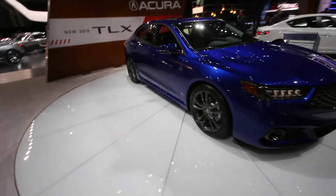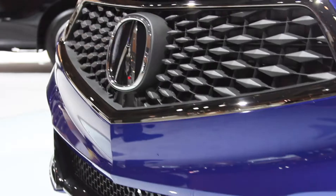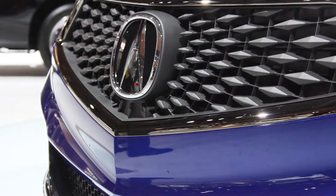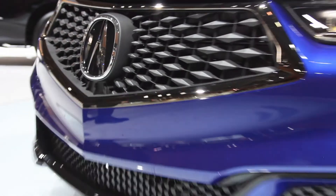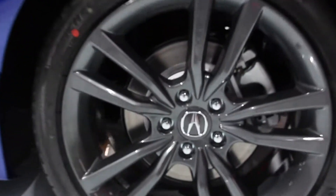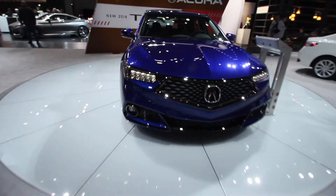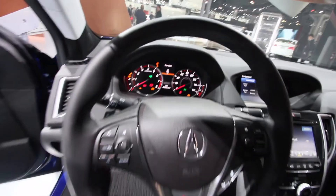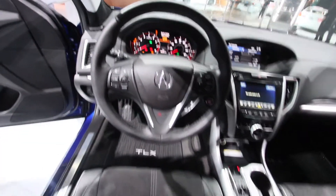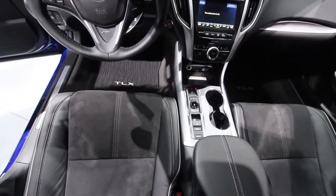Acura's Super Handling AWD, the most sophisticated torque vectoring AWD system in the industry, is available for the first time on all V6-powered variants. SH-AWD elevates the TLX driving experience to a new level, enhancing cornering grip, power delivery, and all-weather handling and control through dynamic distribution of engine torque to all four wheels and independent control of torque delivery to the left and right rear wheels.